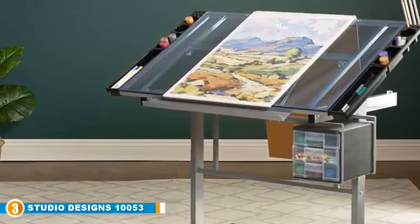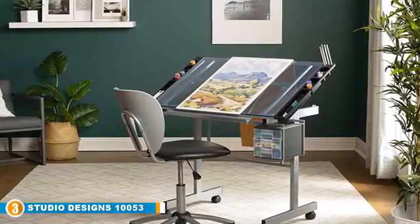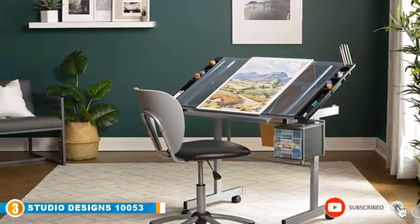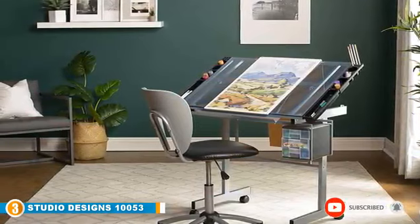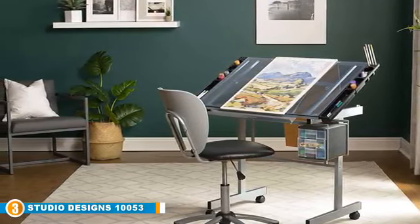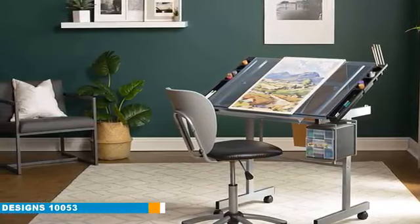A 2-inch pencil ledge gives you a comfortable and secure place to keep your pencils. This drafting table is mounted on four swivel casters, two of which can be locked in place for stability, thereby providing greater mobility. Constructed of heavy-gauge powder-coated steel, the Vision Craft Station is built for long-lasting use.